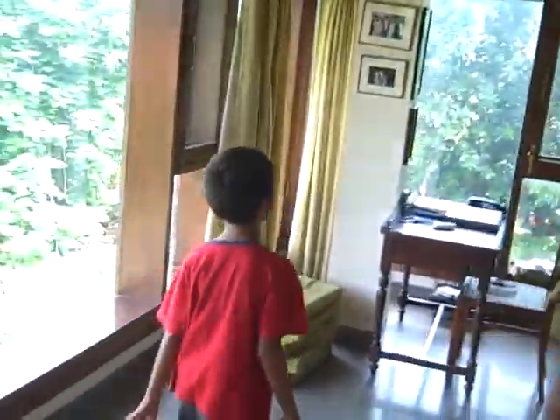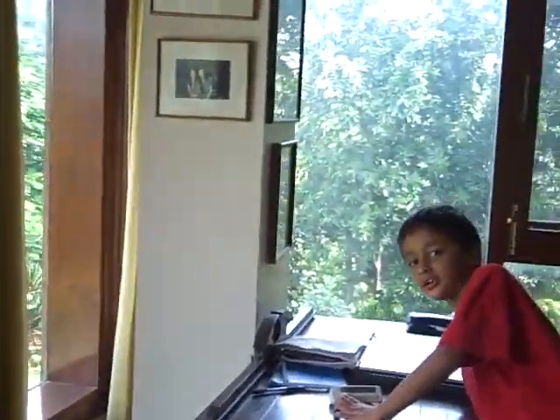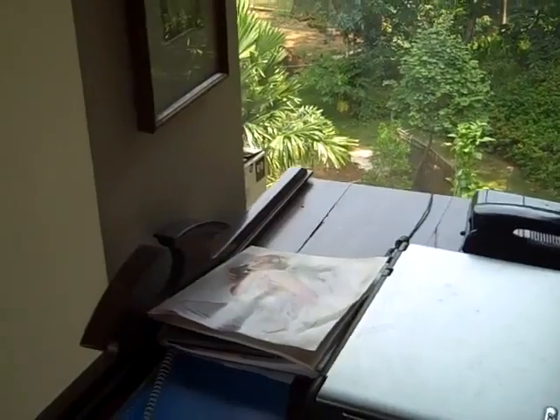This is another room. This is excellent — the computer doesn't work, the modem fried. This is a 360-degree class view. That's wonderful.